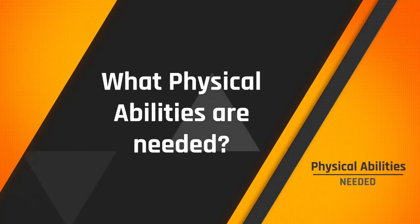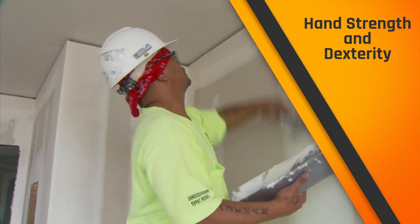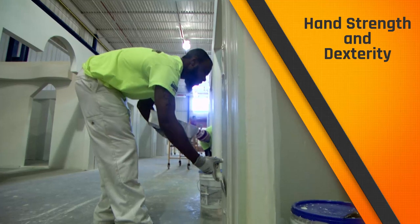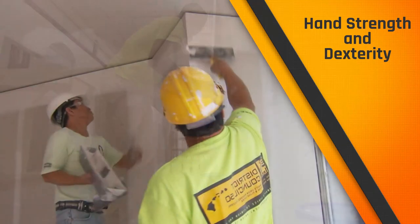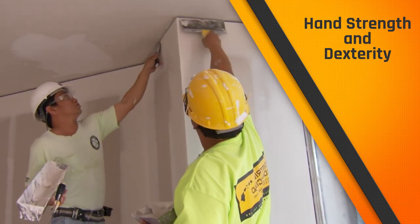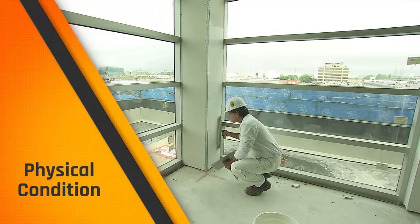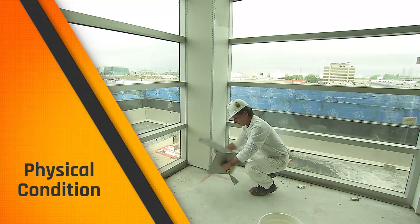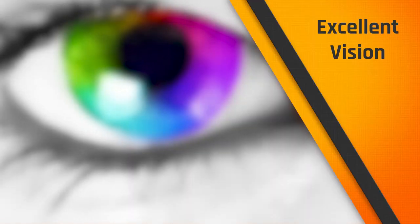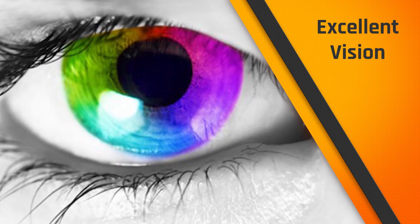Let's look at the physical abilities you'll need to make a good drywall finisher. Hand dexterity: can you use your fingers all day, every day, without interruption because of physical limitations like cramping or arthritis or some other limiting factor? Hand strength: if you have issues with your hand strength or working with hand tools, this may not be the job for you. Physical condition: you must have endurance. The job can be a tough one, especially if it's big and fast-paced. Being in good physical shape is a necessary part of being a good tradesman and drywall finisher. Excellent vision is also required — you will need to apply tape and joint compound accurately and make precise visual judgments.